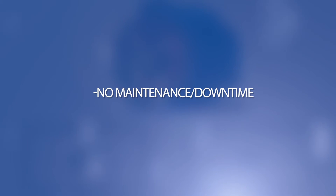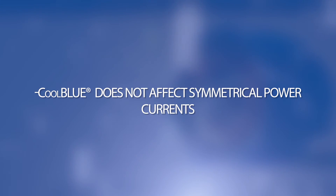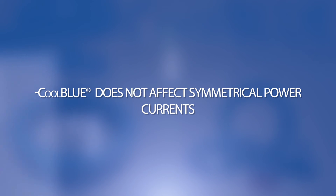No maintenance or downtime. Substantial cost savings over the life of the system. Cool Blue does not affect symmetrical power currents, but will efficiently dampen the asymmetrical EMI noise currents. Available in all power ranges in oval or round shape.